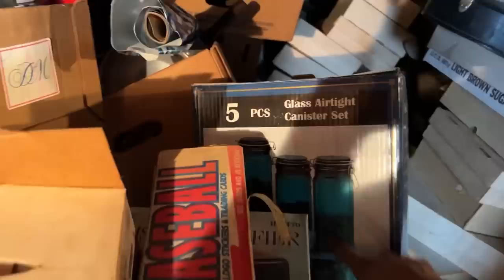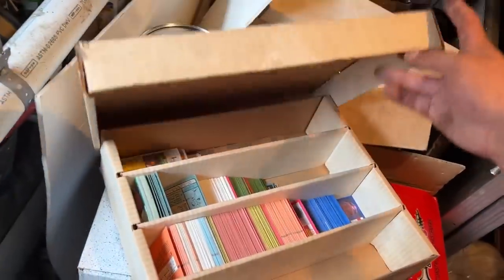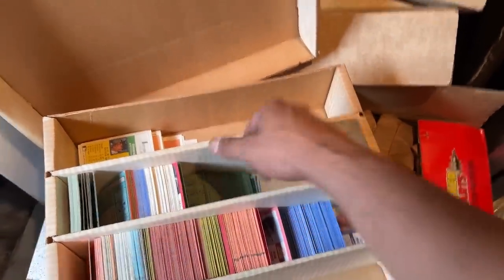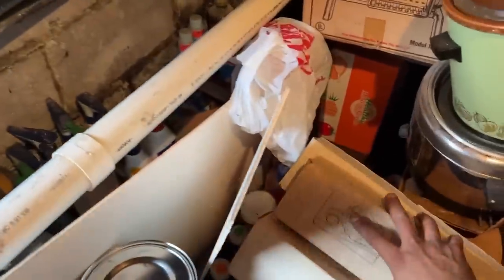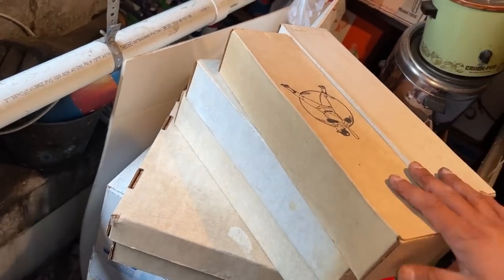I'm looking over here, trying to dig through this, and I did find this thing - it's like a glass art canister set. That's cool, that'd be in the auction. I don't know what these are - oh, these are all screws. I found so many screws. Looks like some baseball cards in there. Very nice baseball cards - tons of them. And then it looks like there's a bunch more - one, two, three, four, five, and six. Six different sets of cards.